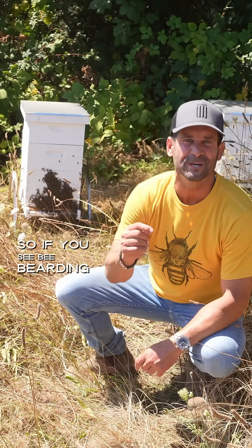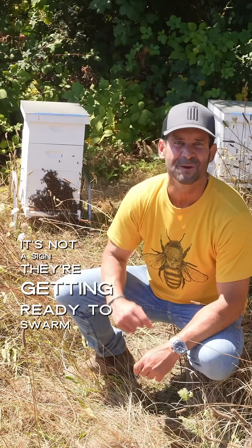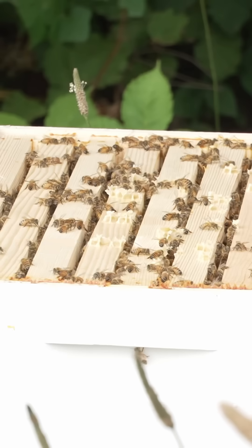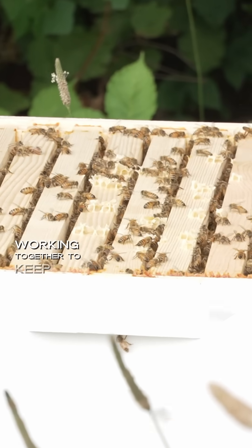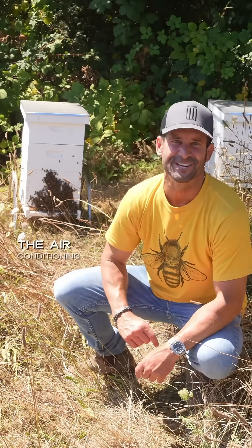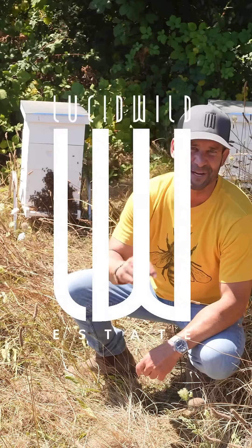So if you see bee bearding, don't worry. It's not a sign they're getting ready to swarm or that anything's wrong. It's a sign of a strong, healthy colony working together to keep their home comfortable — just their clever way of running the air conditioning. Cheers from Lucid Wild Estate, and this is the place to be.